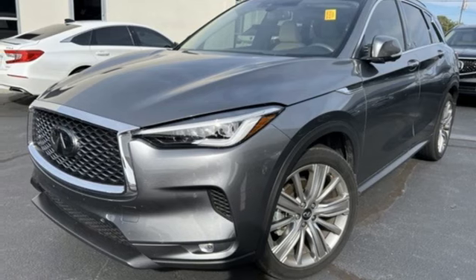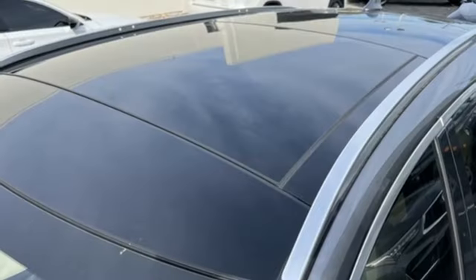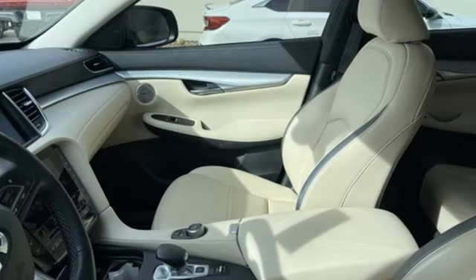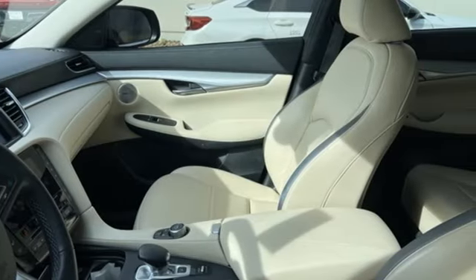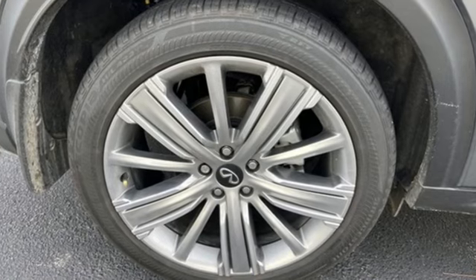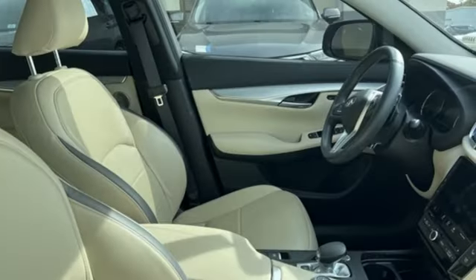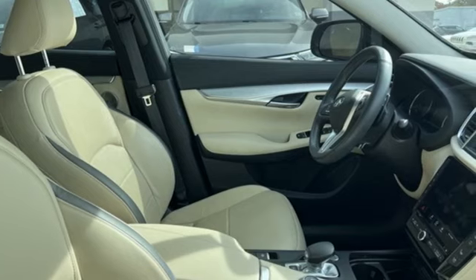Steering assist cruise control. Streaming audio. Memory exterior door mirror settings. Heated steering wheel. Auto-dimming rearview mirror. And heated and ventilated leather bucket seats. Infiniti Functional Craftsmanship surrounds you with infinite possibilities. See what it can do for you when you take it for a test drive.